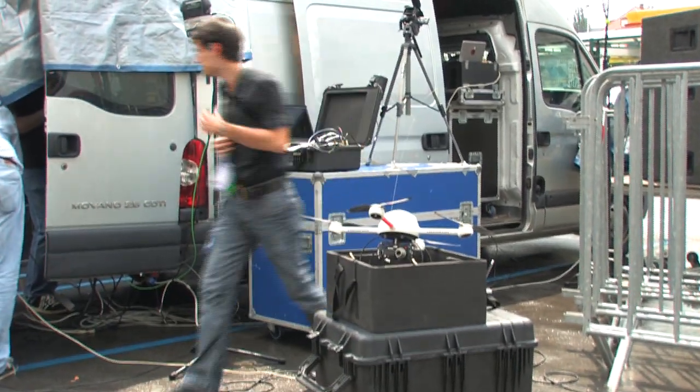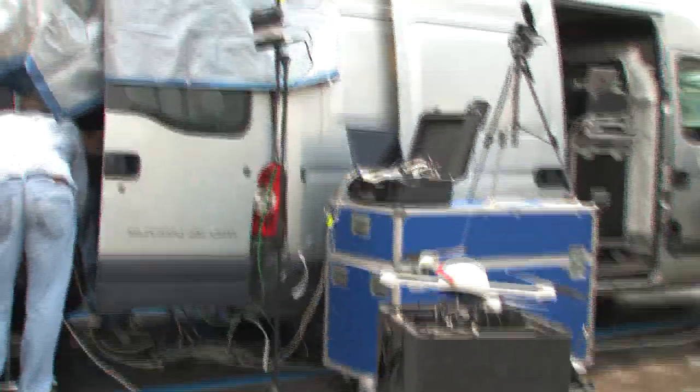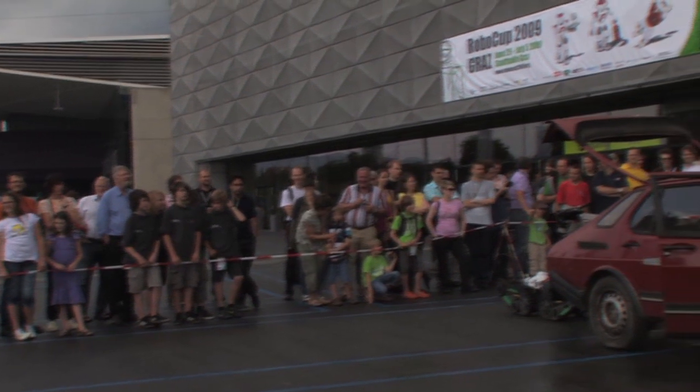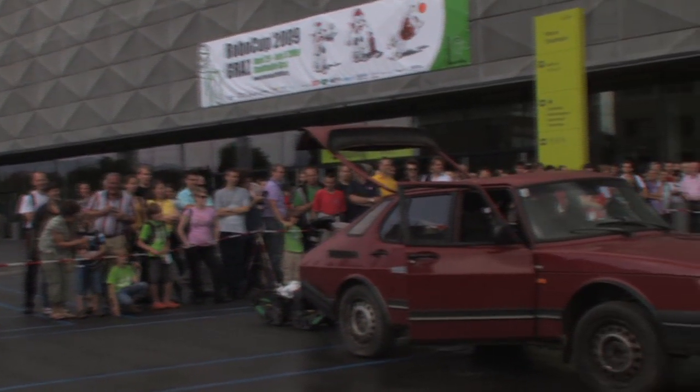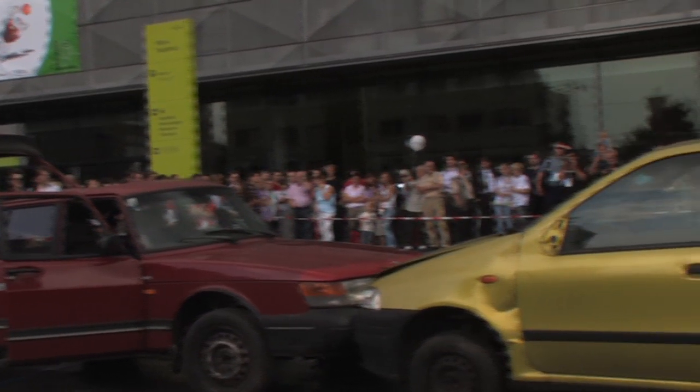Welcome to our show. We will start immediately because it's starting to rain and that might be a problem for our robots. What we want to show to you is the risk disaster training session. We will start with a disaster scenario on the roof of the building.